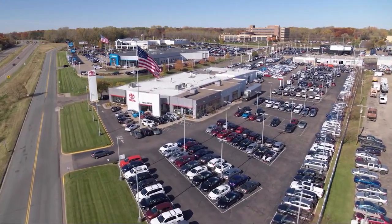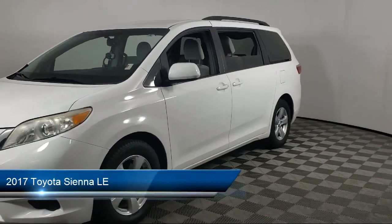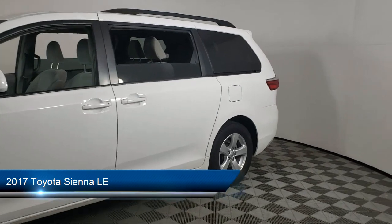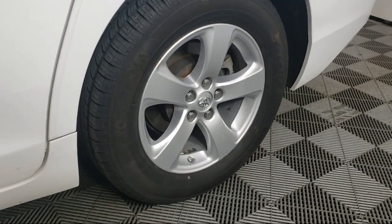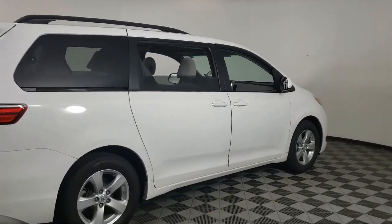Invergrove Toyota welcomes your interest in one of our great vehicles that comes equipped with keyless entry, rear spoiler, air conditioning, traction control, power windows, cruise control, CD player, daytime running lights, power door locks, heated side mirrors, and much more.